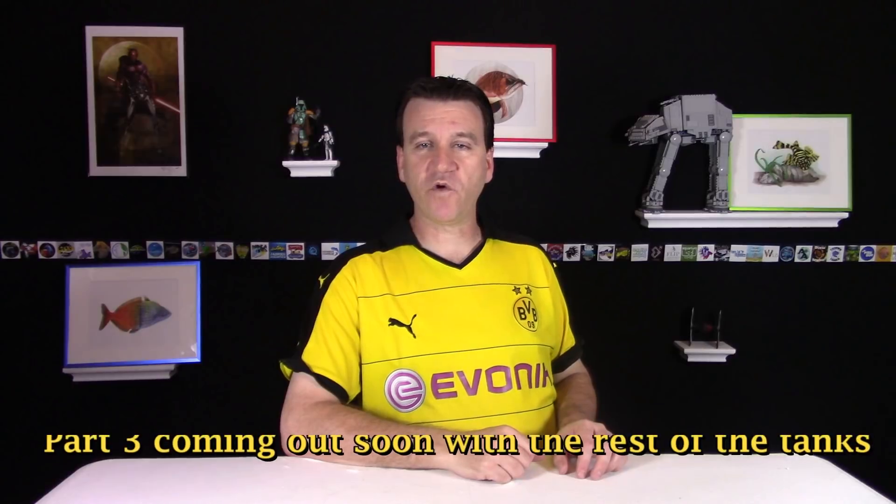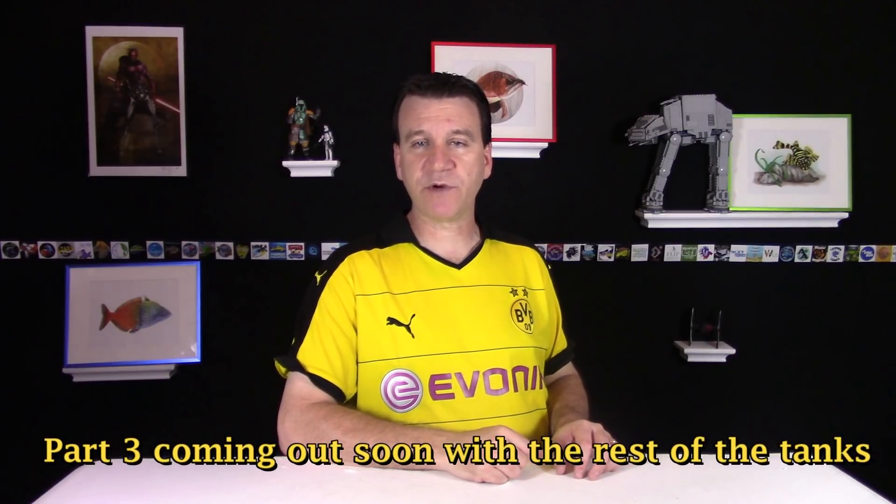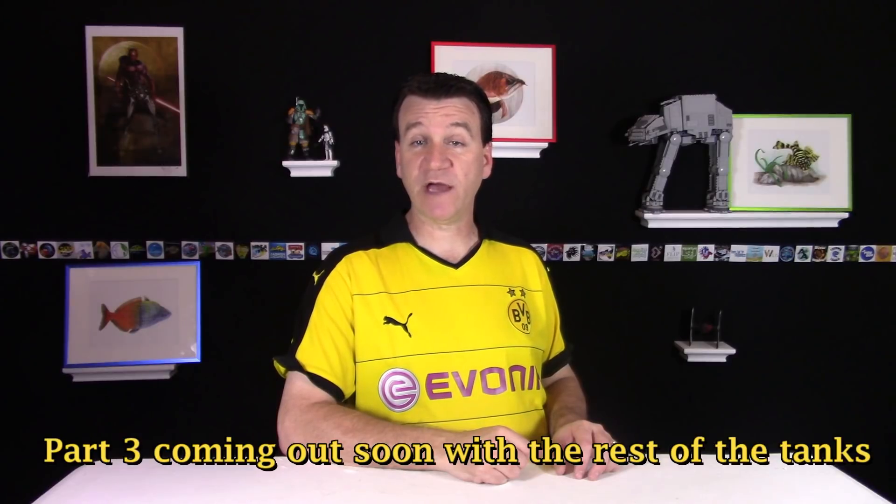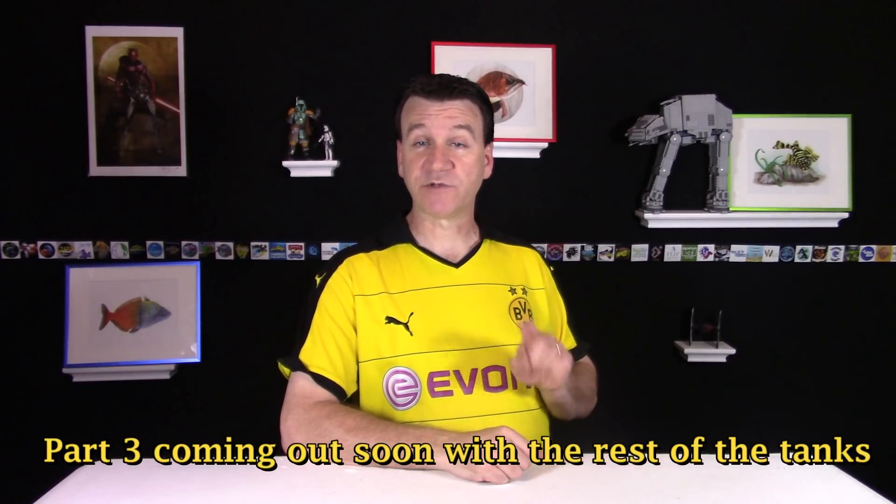Thanks again guys for joining me for another fish room update. I appreciate you guys stopping by. Be sure and leave any comments below. If you haven't subscribed already, be sure and click that subscribe button so you can get any updates and videos as I release them. Thanks again guys and God bless.